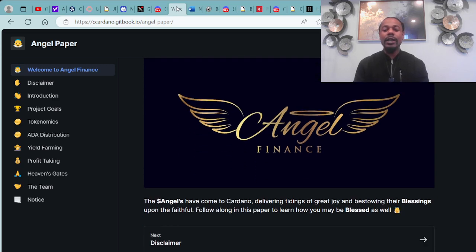Welcome to Angel Finance. The angels have come to Cardano, delivering tidings of great joy and bestowing their blessings upon the faithful. Follow along in this paper to learn how you may be blessed as well.